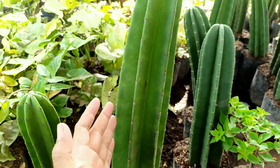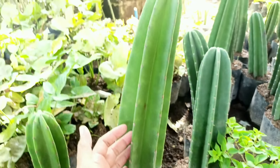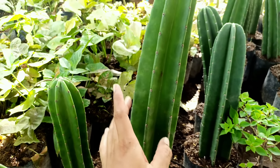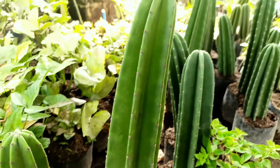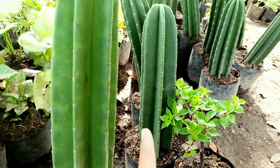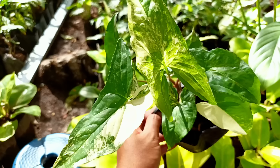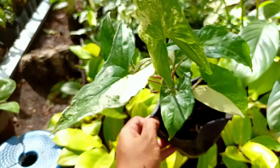Selanjutnya ada jenis kaktus cowboy. Posisi yang kita jual masih fresh cutting, masih potongan, belum keluar akar. Cara perawatannya bisa dicari di Google, gampang banget. Media tanah saja, jangan dalam-dalam, jangan sering disiram air. Ibaratnya ditaruh di tanah saja tanpa ditanam itu sudah hidup. Kalau mau nanam, kasih tanah saja kemudian di atasnya dikasih bebatuan atau batu-batu putih. Insya Allah sekitar satu bulan sudah keluar akar.